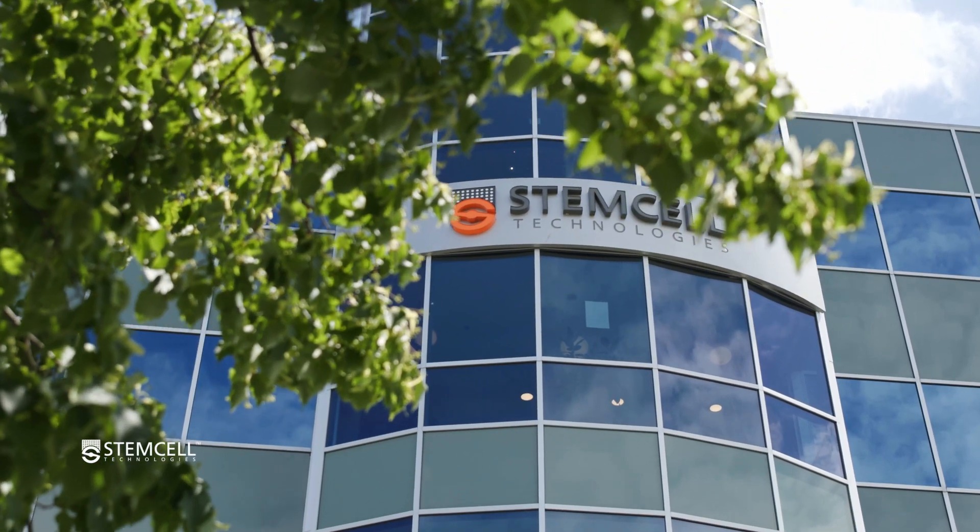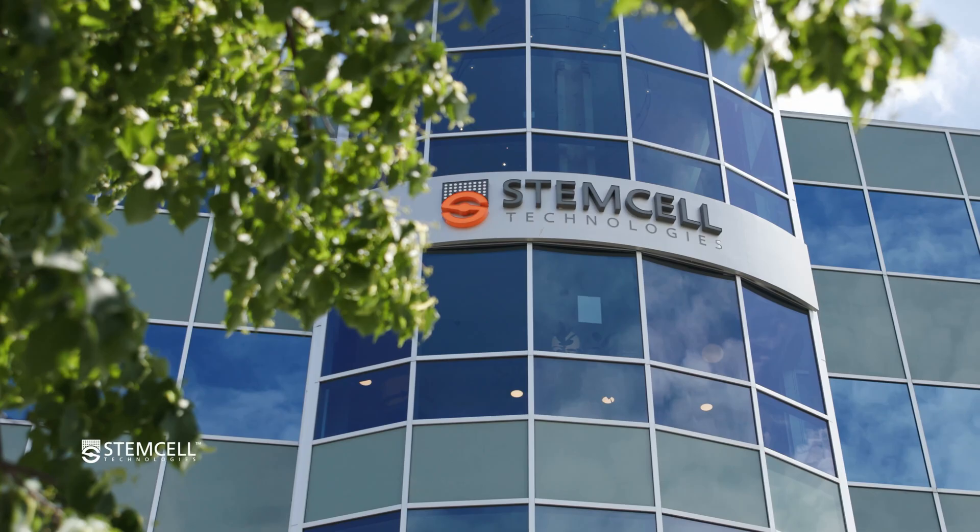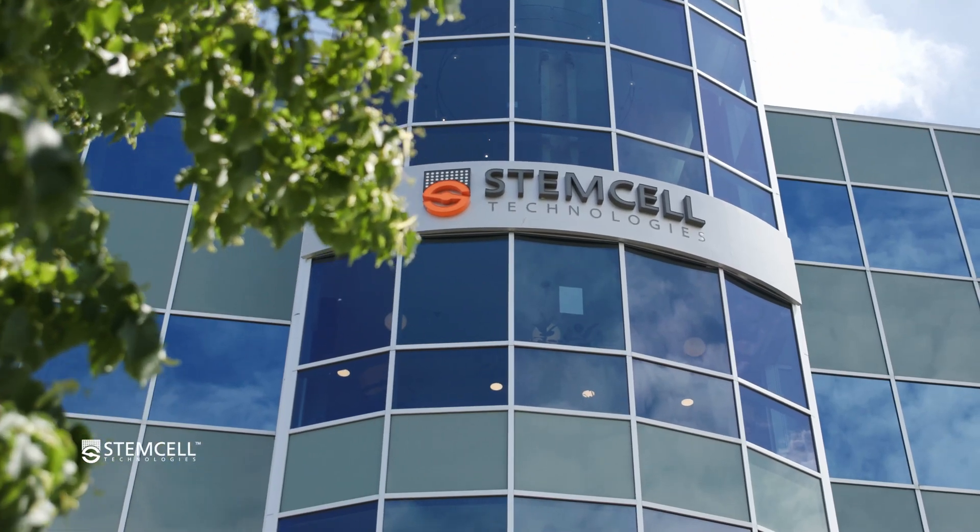I joined Stem Cell initially as a co-op student. I had realized that I wanted to stay in science but didn't know if academia and research was exactly for me, so I saw an opening to take a co-op position in the sales department and then it kind of snowballed from there.